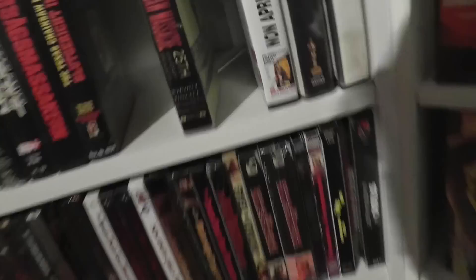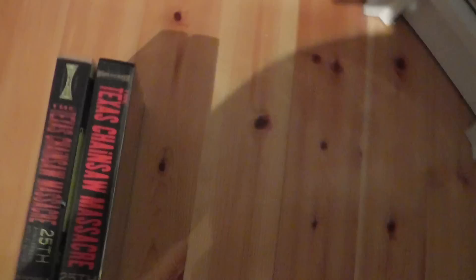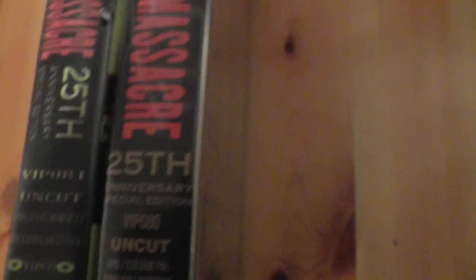Another bootleg — one of the weirdest bootlegs I own. It's a green cover, seems to be based on the Australian VHS. They are very similar but not exactly — there are some differences to the cover. Also much worse print quality. The funniest detail about this is that they actually changed the spine number from the original VIP 080 to VIP 081, which makes no sense because that's a different movie.